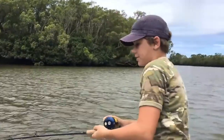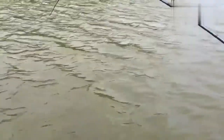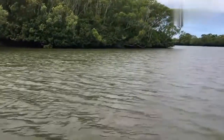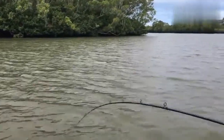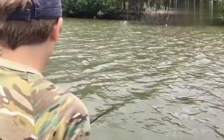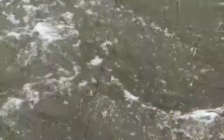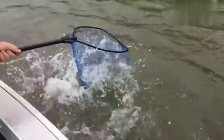I'm pretty sure it is a catfish, so we're just going to have to find out. Look at that — that's some serious power right there. Holy crap. We're just trying to get him in the net. You can see him. Got him.